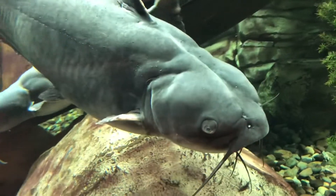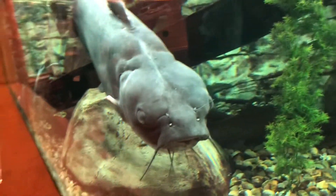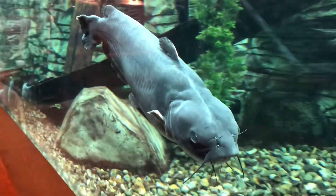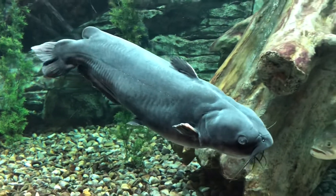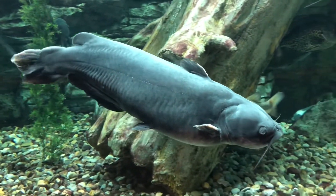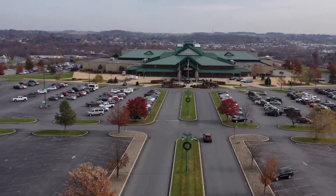Let's take a look at the aquarium — and that is one ugly catfish, that's all I can say about that. So what do you say we go outside and do some drone flying? Yeah, let's just take a look around.